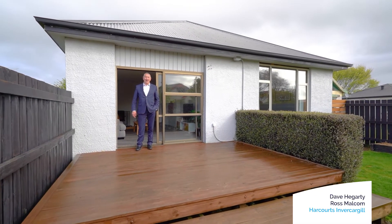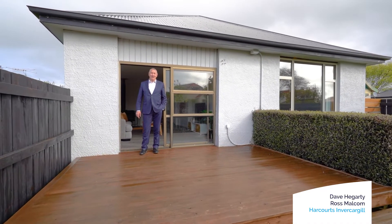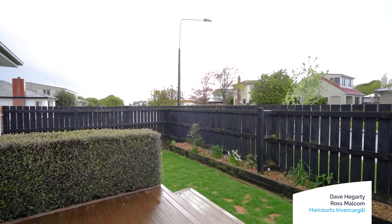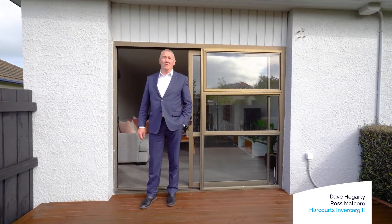Welcome to 15 Heriot Street. Hi, I'm Dave Hegarty from Harcourts. If you're looking to purchase your first home or after a great rental investment, then I think this property is worth considering. Come join me on a tour.